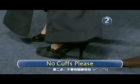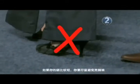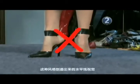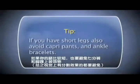Step 2: No cuffs, please. If you have shorter legs, you'll want to stay away from wide leg or cuffed pants, as well as ankle strap shoes. These styles create horizontal lines that are unflattering to a smaller frame. If you have short legs, also avoid capri pants and ankle bracelets.